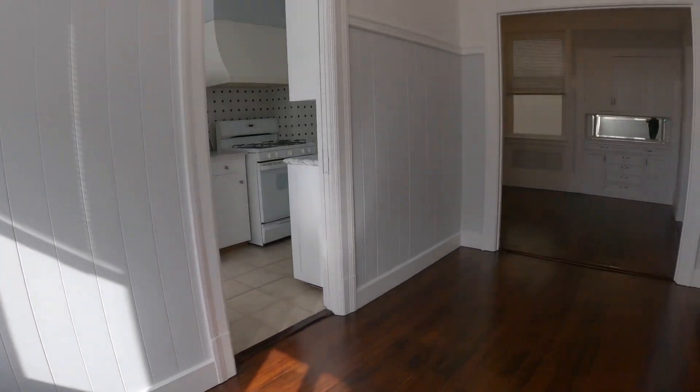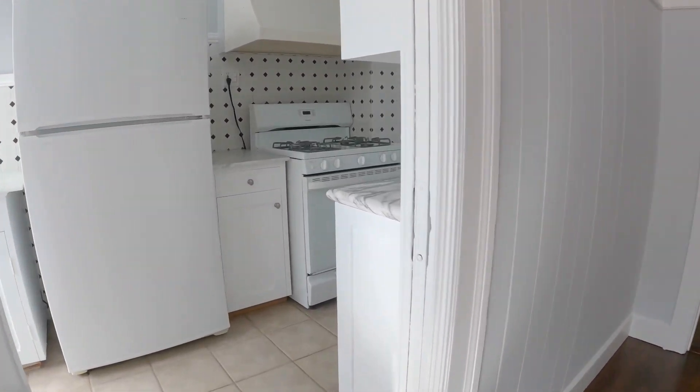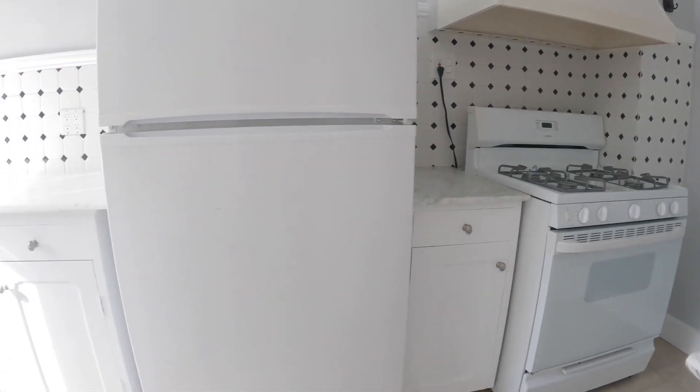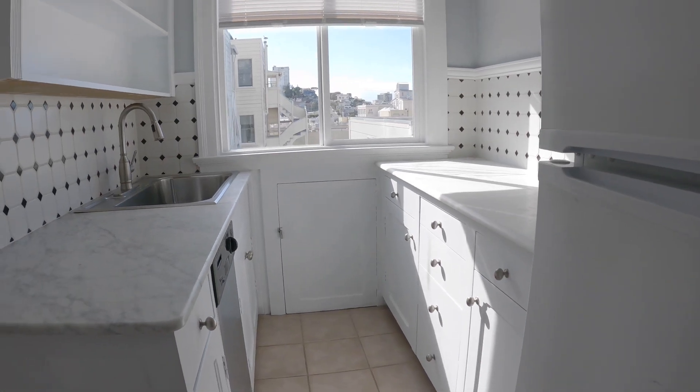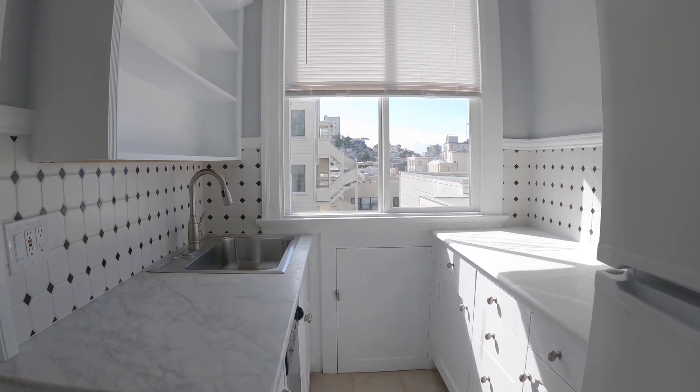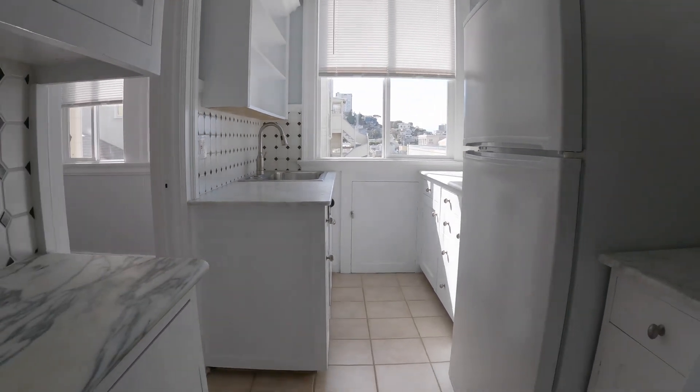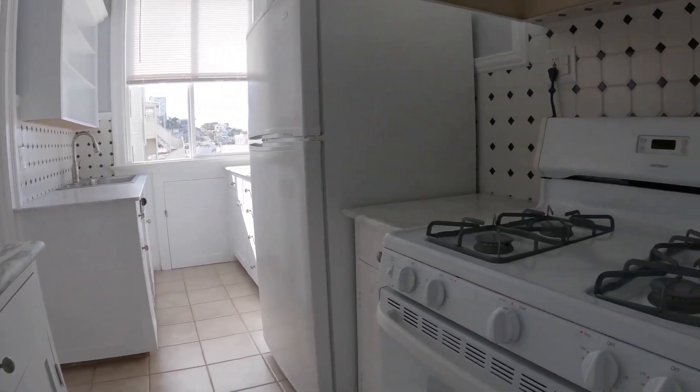The kitchen has been recently updated. You have a gas range and refrigerator. There's your sink and you have a dishwasher as well. It's a beautiful kitchen.